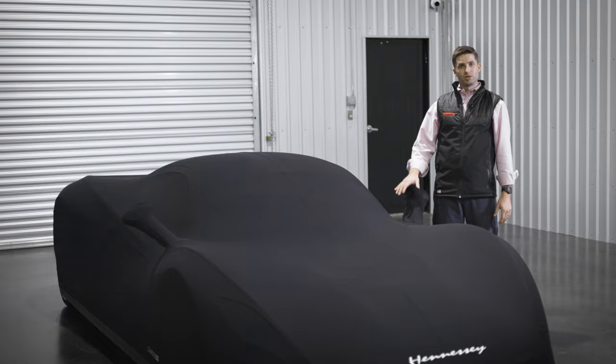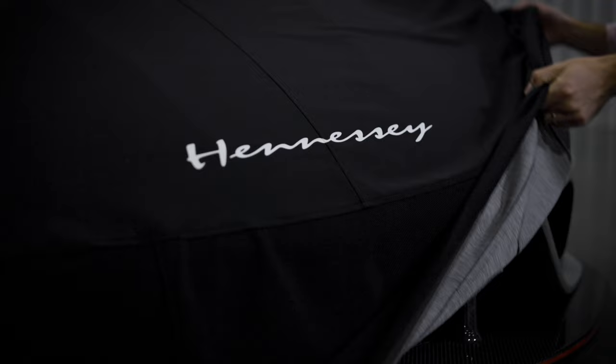We've looked at why this car cover is so amazing. But what's actually more amazing is what it preserves underneath it — and that is the Venom F5.